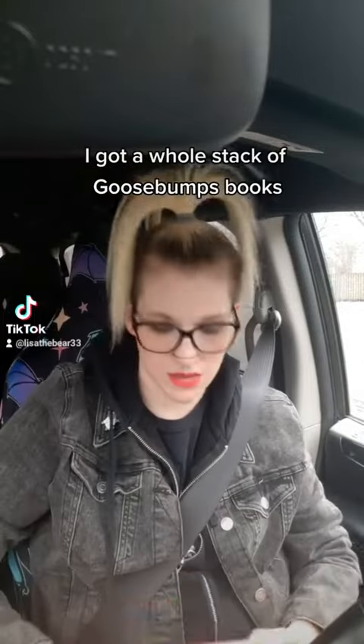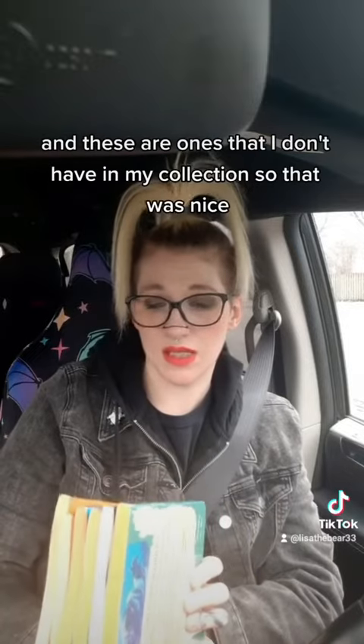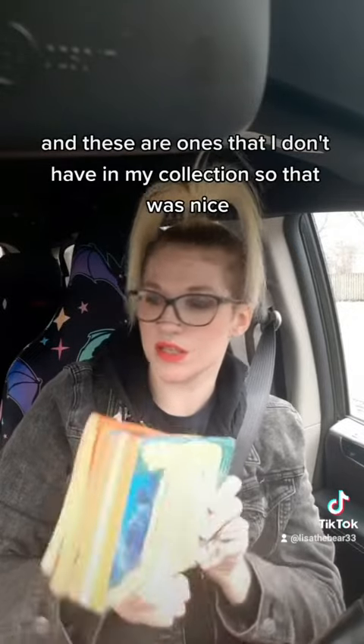I got a whole stack of Goosebumps books. They were like 25 cents a piece, and these are ones that I don't have in my collection, so that was nice.